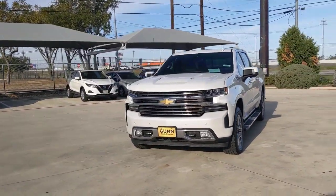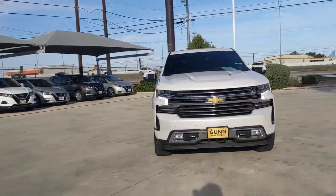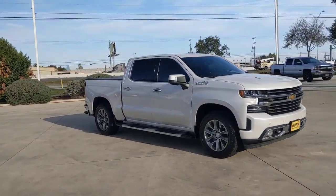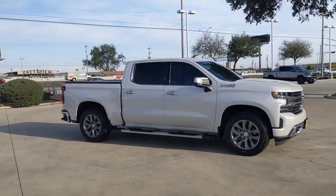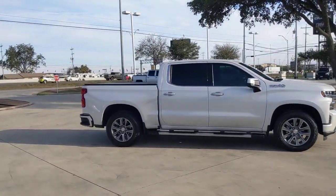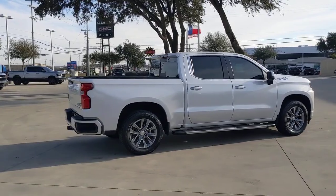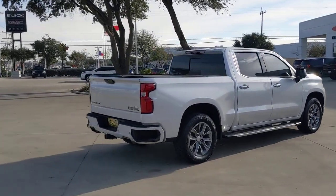You just found the 2021 Chevrolet Silverado 1500 with less than 70,000 miles on the odometer. This vehicle stands out from the rest. The smooth-riding Silverado 1500 delivers rugged strength, a quiet and spacious cabin, agile handling, and technology that keeps you connected.